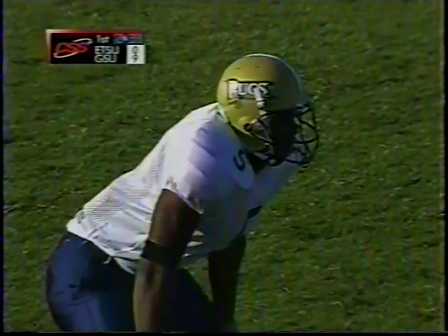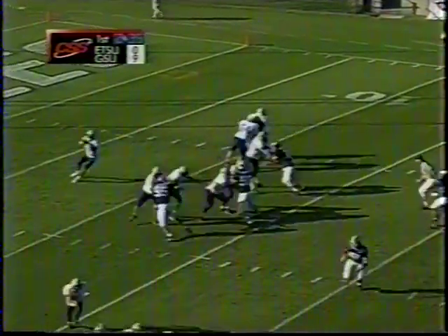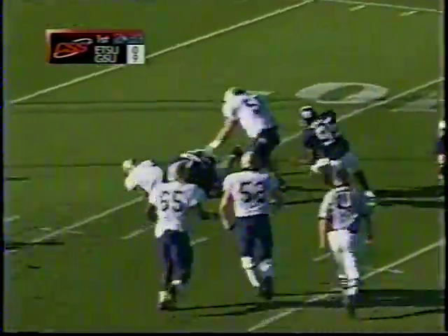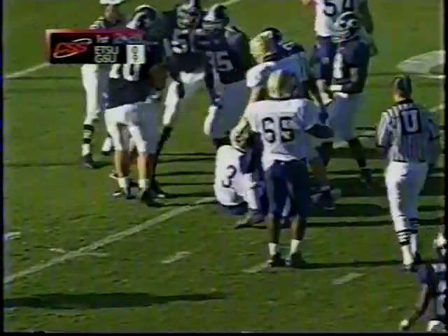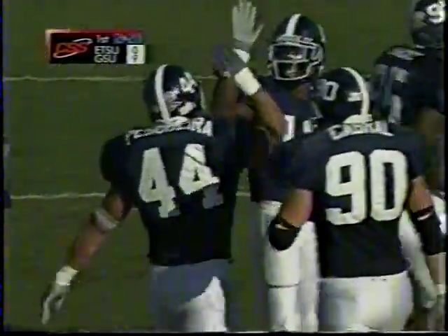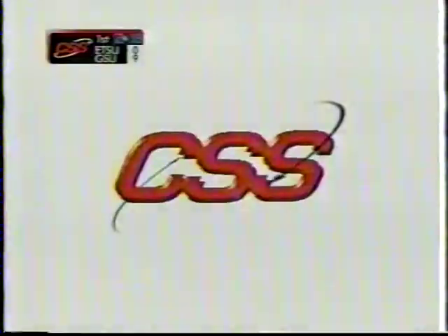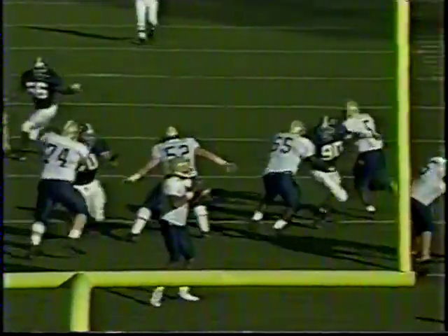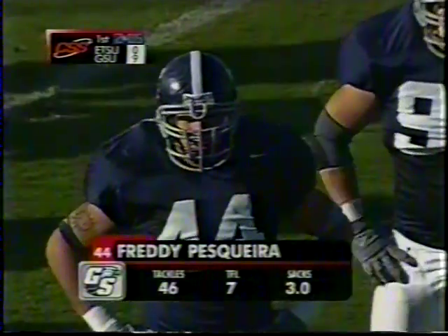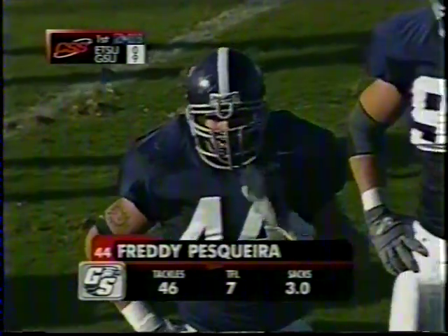Varner's the biggest threat that East Tennessee has — he's scored six times himself this year. Sanders looking for a receiver, under a lot of heat, breaks outside the left side and is knocked down for another loss at about the 10-yard line — and guess who? Freddy Pescada. He's quick and has good football sense. They can't block him with one man. He grabs the shirt and makes a nice tackle — a little hungry after not having been given an opportunity due to injury the last couple of weeks.